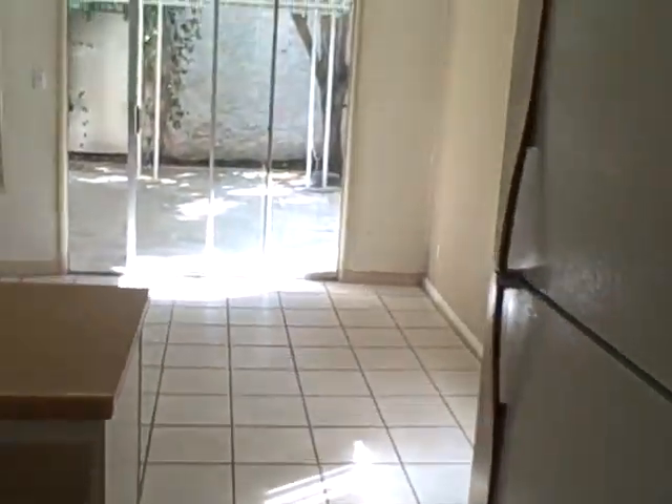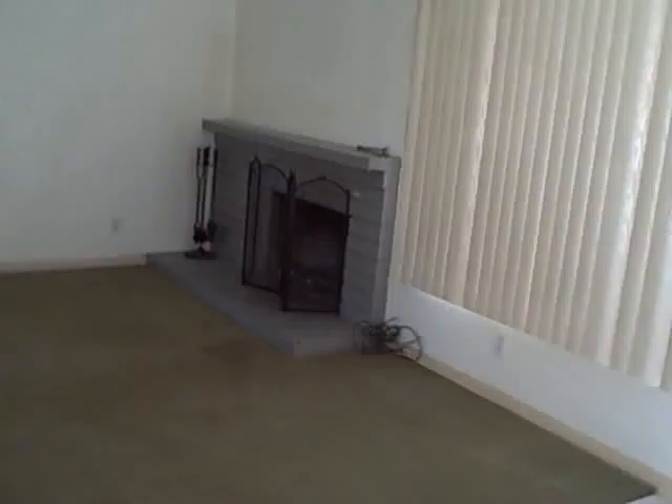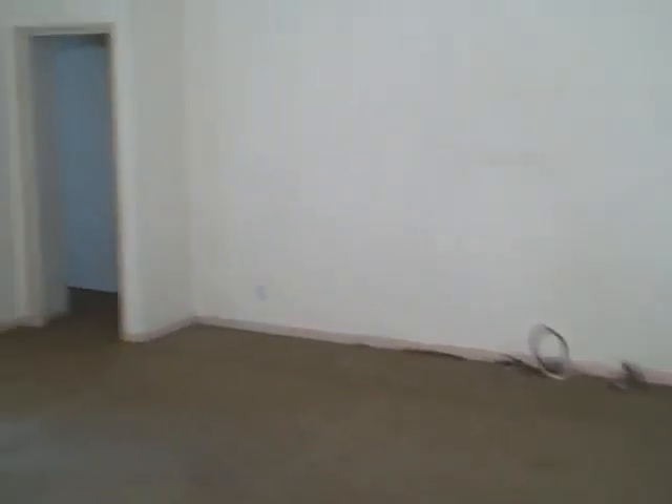Kitchen goes into the family room, dinette set would go there. There's your backyard — we'll go through that next. Family room.